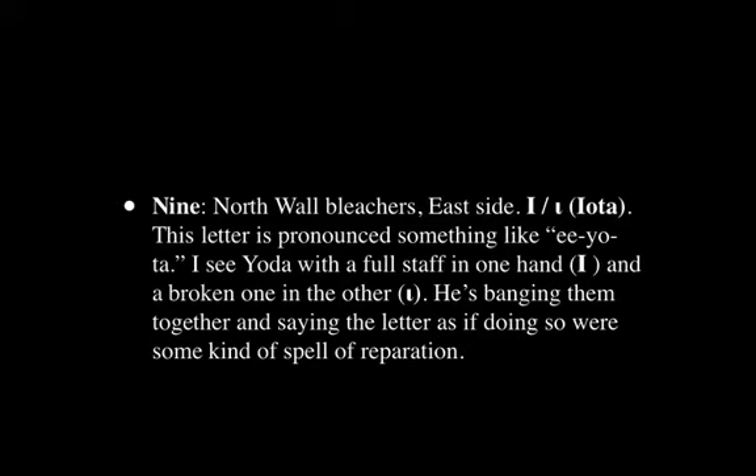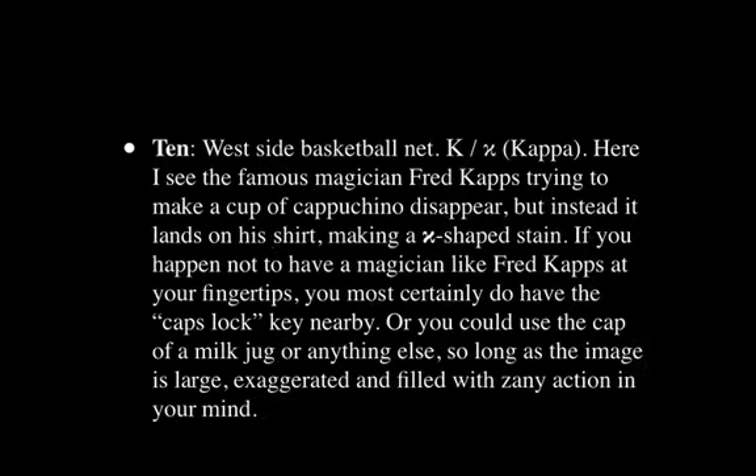The next letter is Iota, pronounced something like 'E-O-T-A.' I see Yoda from Star Wars with a full staff in one hand — which is the full uppercase I — and a broken one in the other for the minuscule. He's banging these together and saying the letter as if doing so were some kind of spell of reparation, as if he's going to restore the minuscule letter back to the capital.